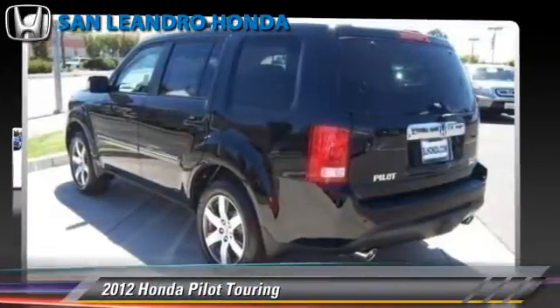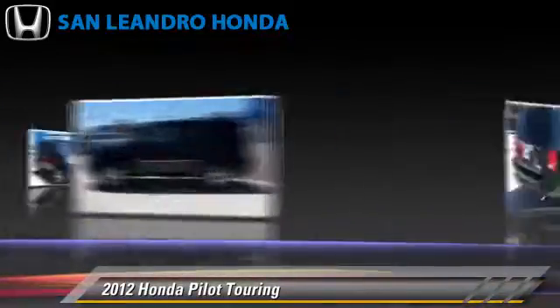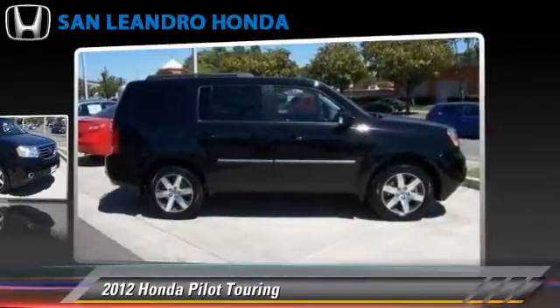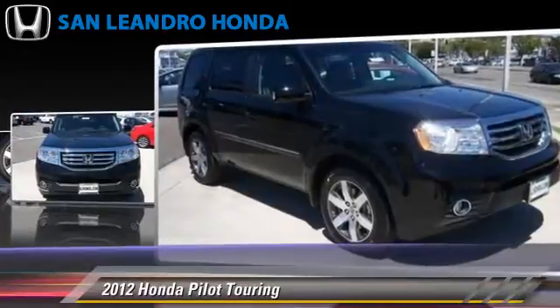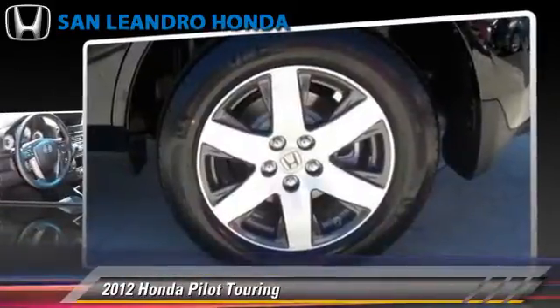The 2012 Honda Pilot Touring, powered by a 3.5-liter V6 engine with a 5-speed automatic transmission. This vehicle is well-equipped. This Honda features a Towing Package, Premium Sound, and 4-Wheel Drive.